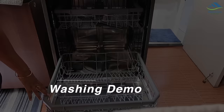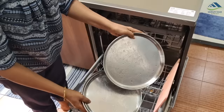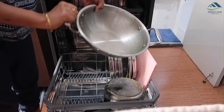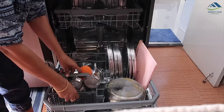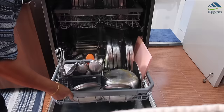Now let's see a real demo. I am doing a mixed load today. Placing a used chopping board first, then used plates, then a cooker, and a kadai. This is the cutlery rack that came with the dishwasher — it helps to store spoons, ladles, whiskers, etc. And here is the cooker's lid — see, it's heavily soiled.